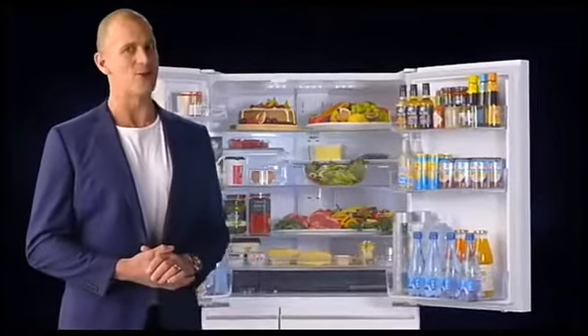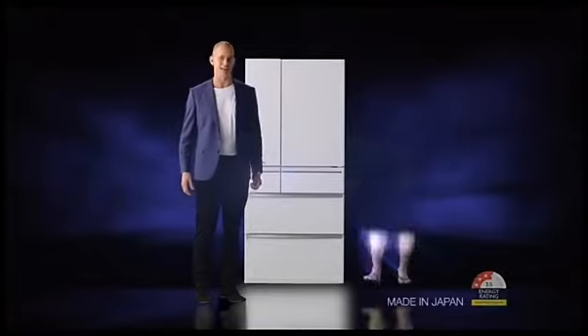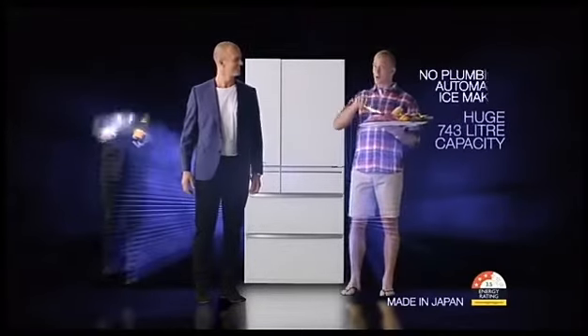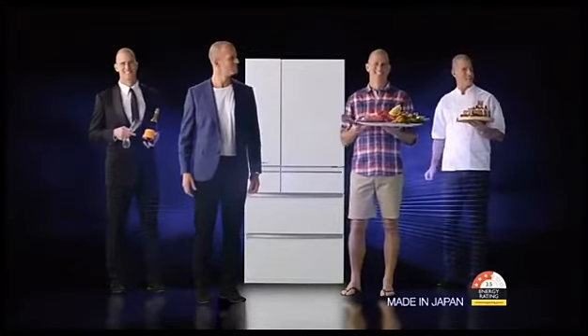If you love French door fridges as much as I do, you'll fall head over heels for Mitsubishi Electric's WX Series refrigerator. Big enough to cater for all your celebrations, smart enough to plan that intimate dinner for two, and feature-packed to suit even the fussiest of chefs.